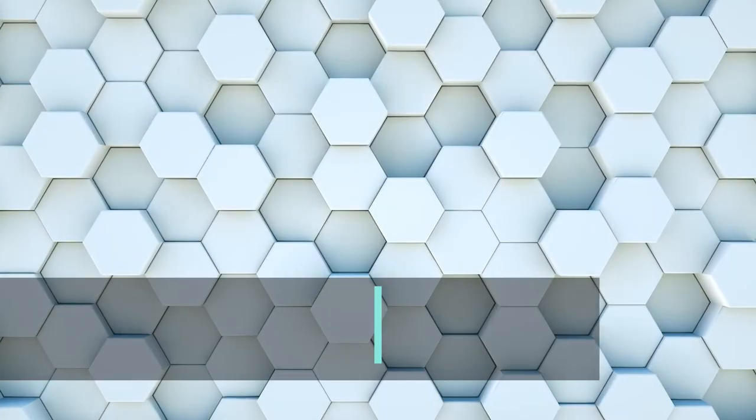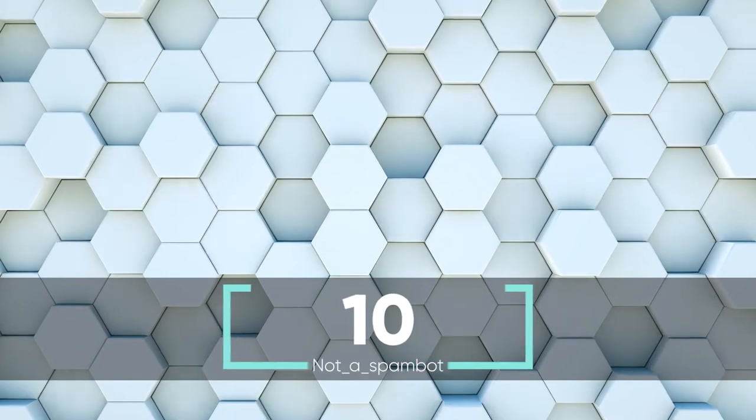Hi there. Another Saturday, another toplist. Here we go.